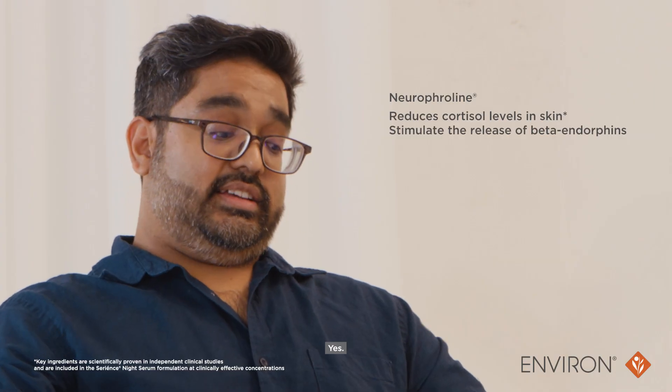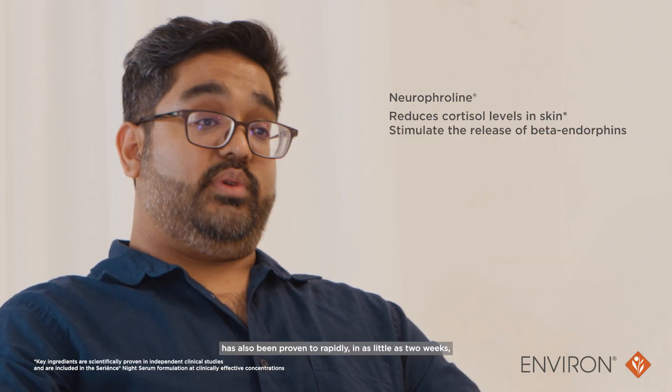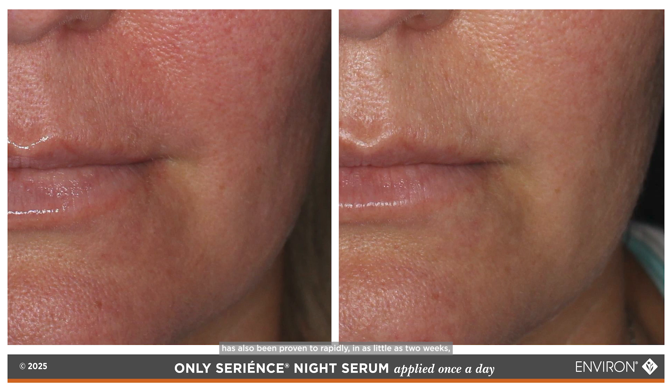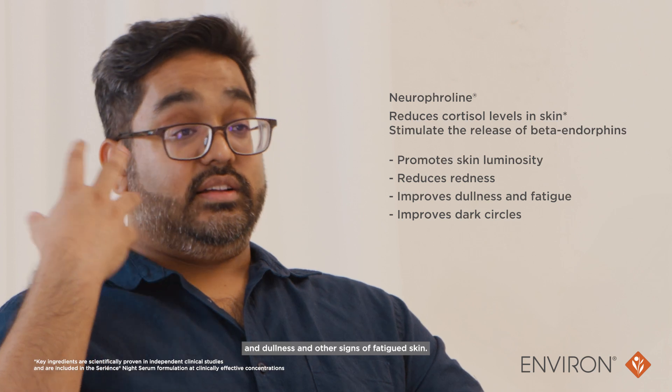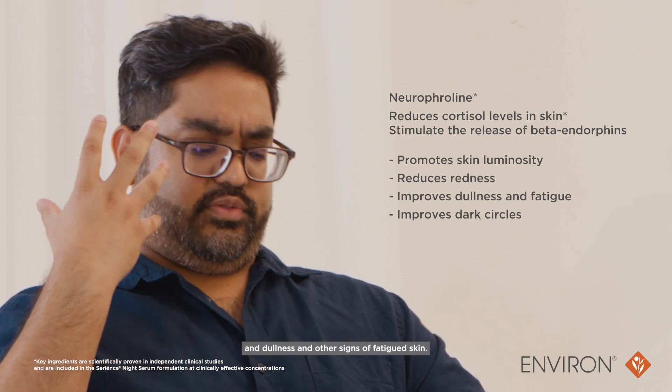So is this the reason then why Sirians is so effective at improving luminosity in the skin? Yes. This ingredient has also been proven to rapidly, in as little as two weeks, improve skin redness. You can also see the effects on dark circles and dullness and other signs of fatigued skin.